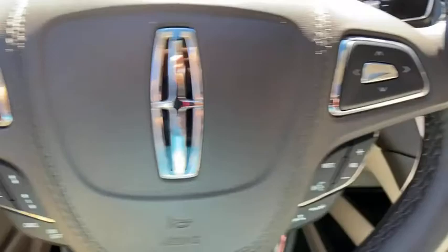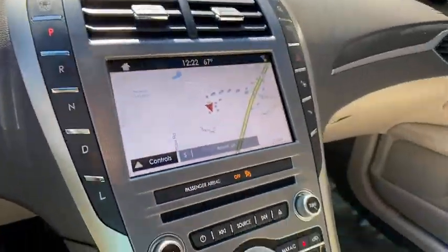Here are some of this vehicle's great options: power passenger seat, traction control, navigation system, dual airbags, leather-wrapped steering wheel, and power steering.